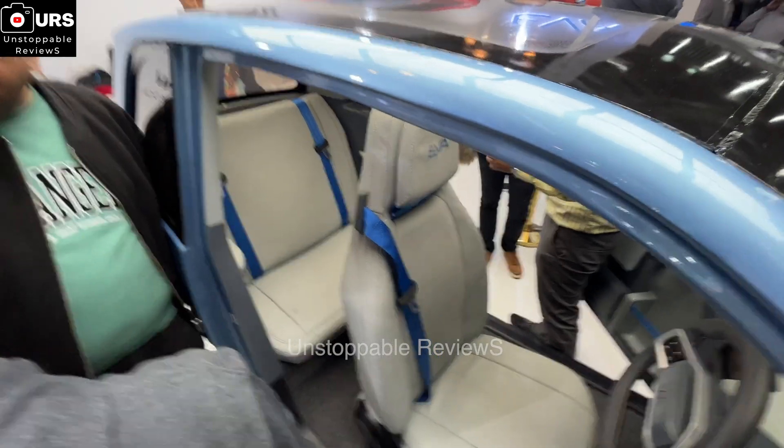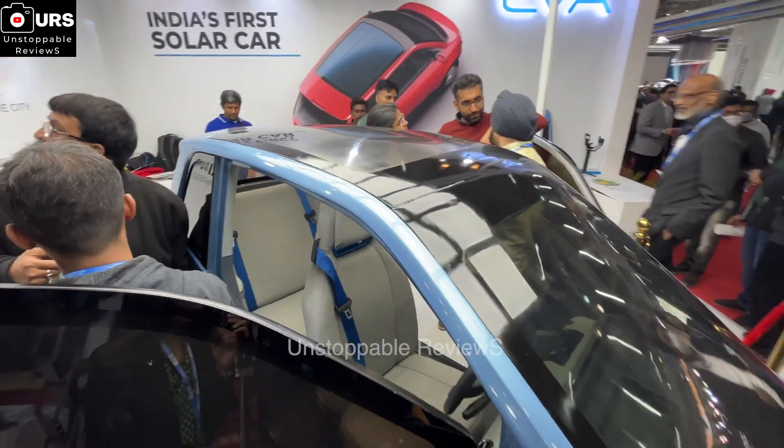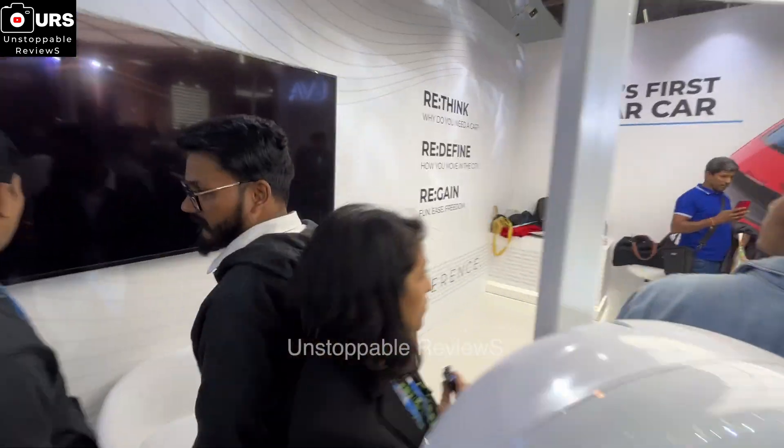It has capacity for two adults and one child, and a range of 250 kilometers on a single charge. The interiors are designed focusing on the driver.